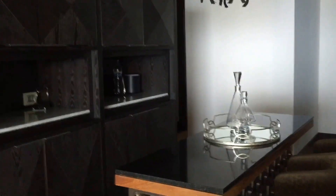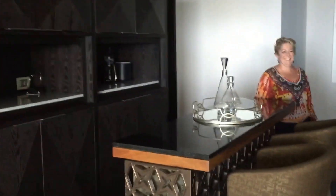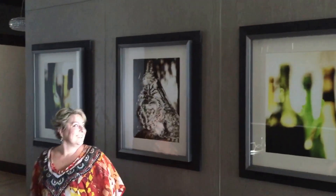Here's our bar area. It's unbelievable — it's huge. When you start walking back here it just gets bigger and bigger. We're going to go to the left first, left to right.